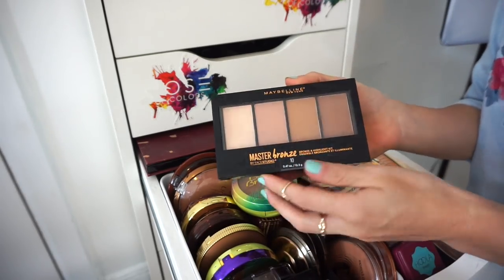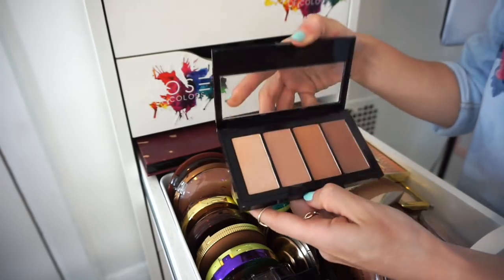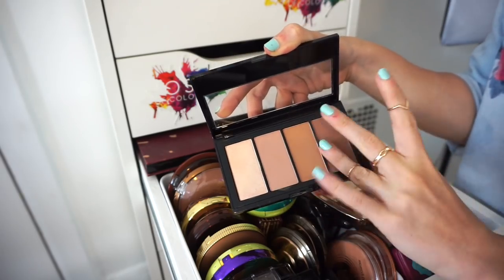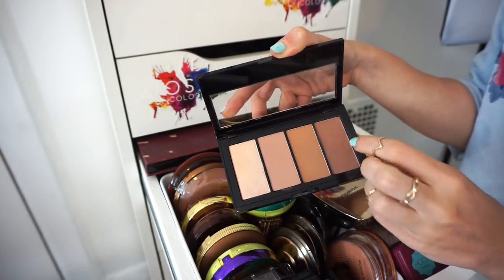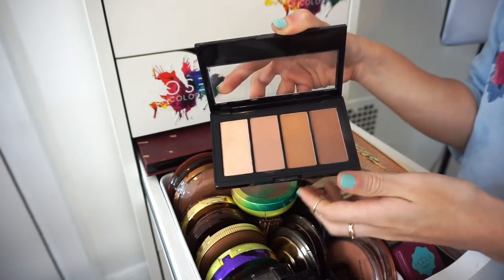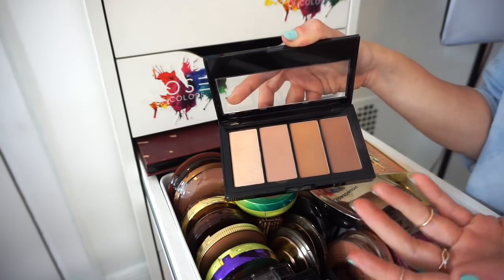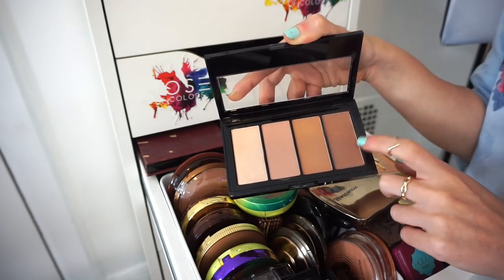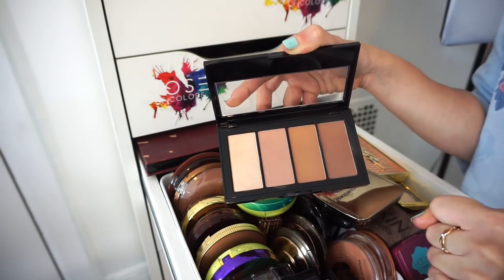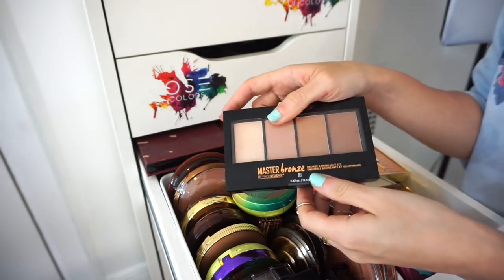Next is the Maybelline Master Bronze bronzing palette. I think I used it a few times. The middle shade swatches beautifully but these two seem a bit weak, and there's what I think is a highlighter. I probably would only use one shade, and I've never touched it. Goodbye.